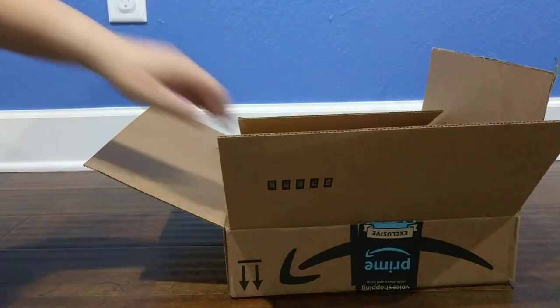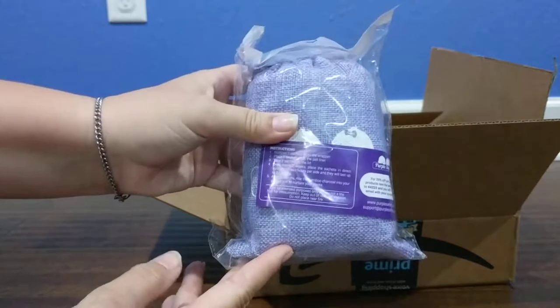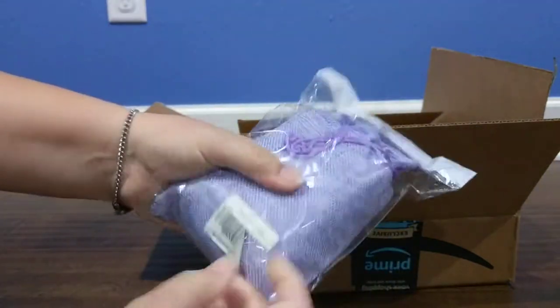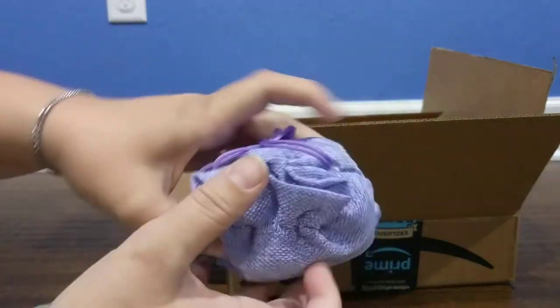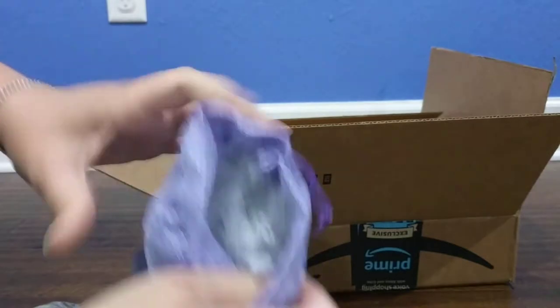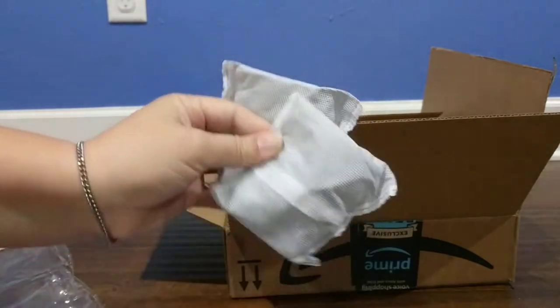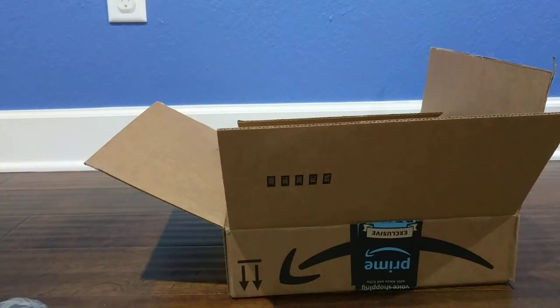The other thing we have in here are some diaper pail deodorizers. These are much needed when you have multiple diaper pails — they're like little bags of charcoal that you can stick in your diaper pail to help absorb some odors.